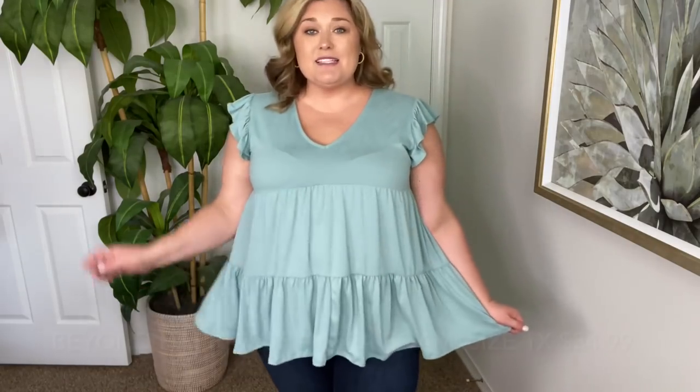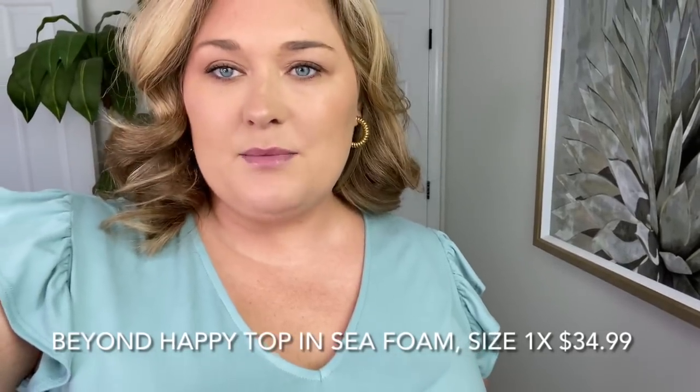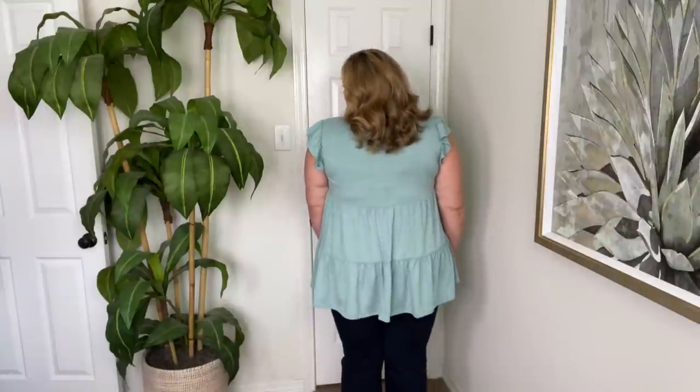Here's the top — I'm wearing this one in a size 1X. It's this beautiful sagey green color. I love the tiers, I love the length of it, and the little cute ruffle on the sleeve. The length in the back is a slight bit longer than in the front. It's just that buttery soft material. This one is easy to wear for summer because it's short sleeve, but you could also transition it into cooler weather with maybe a long cardigan. You could keep these jeans on with some booties. This type of top is just so comfortable and easy to style with any bottoms.